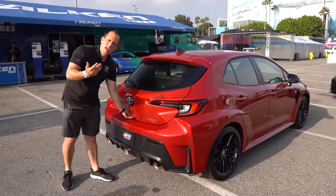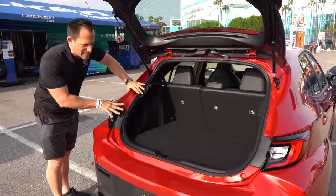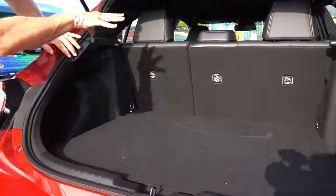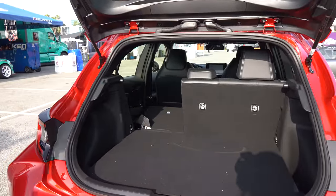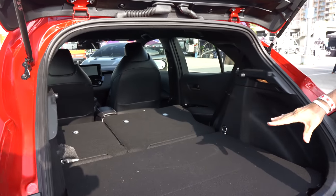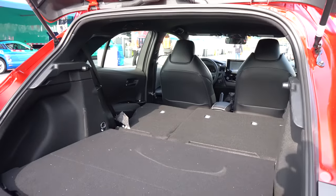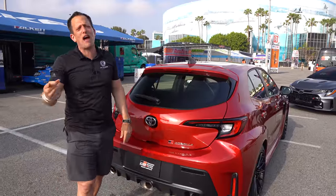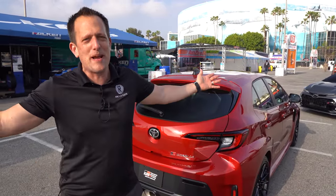Time to check the hatchback area. Just like your standard Corolla, you're going to get some really good usable room. The great news is that even with the all-wheel drive system, you still have the space. If you need more, all you have to do is fold down those seats — one, two, three — easy. That's going to allow you to go to your track day and bring everything you need for that ultimate experience.